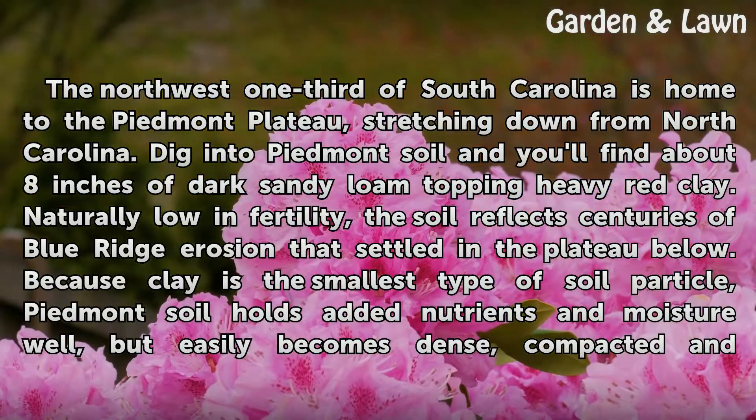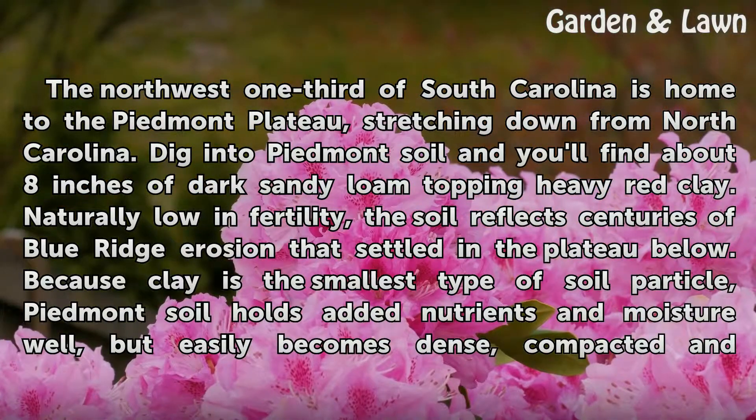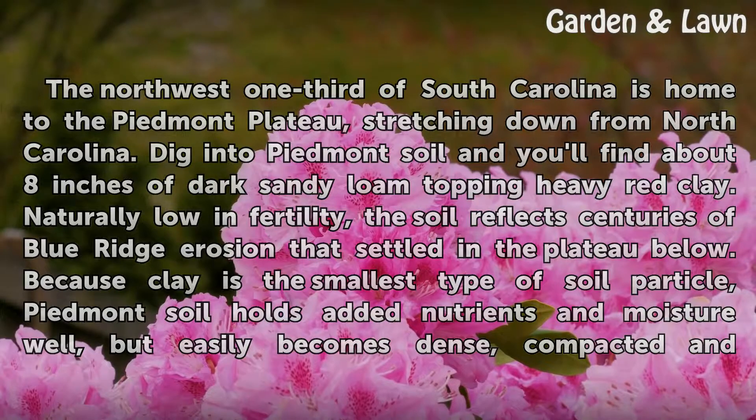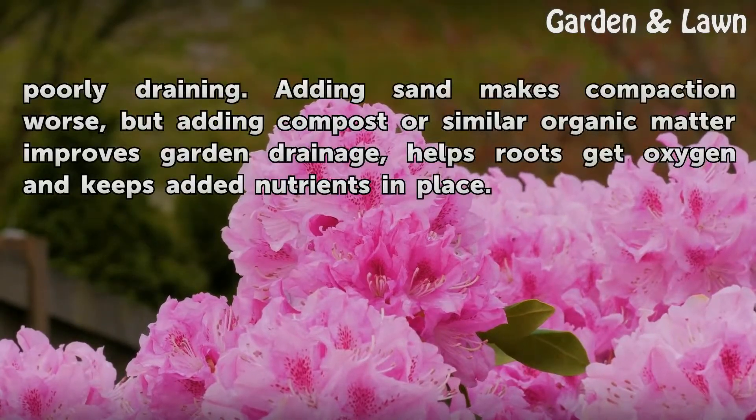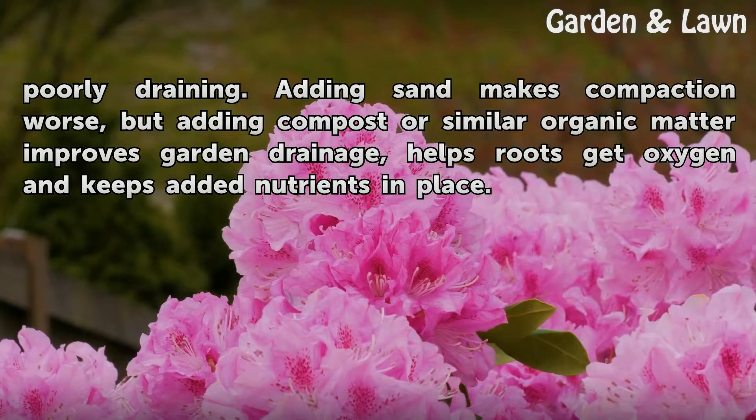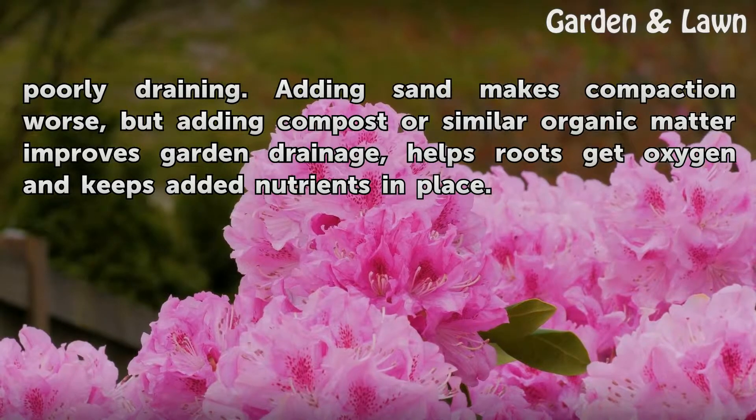Because clay is the smallest type of soil particle, Piedmont soil holds added nutrients and moisture well, but easily becomes dense, compacted, and poorly draining. Adding sand makes compaction worse, but adding compost or similar organic matter improves garden drainage, helps roots get oxygen, and keeps added nutrients in place.